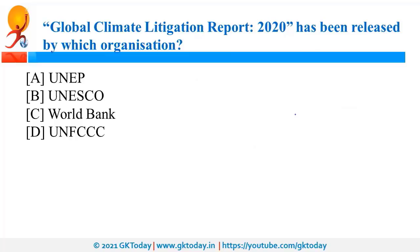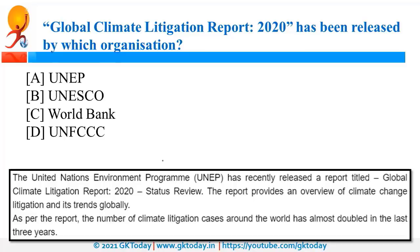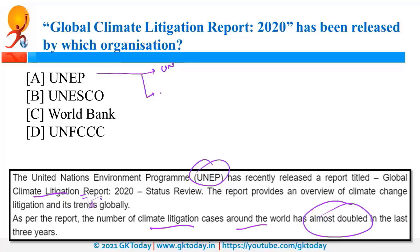The Global Climate Litigation Report has been released by UNEP, that is the United Nations Environment Programme. As per the report, the number of climate litigation cases around the world has almost doubled. The headquarters of UNEP is in Nairobi, Kenya.